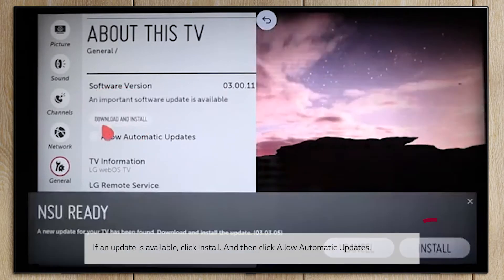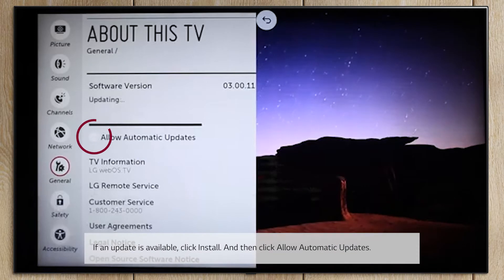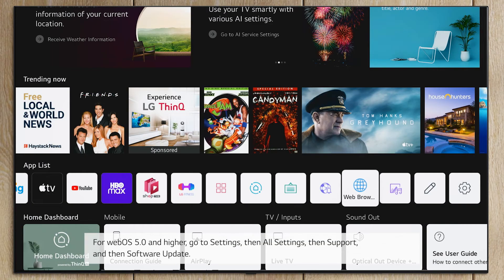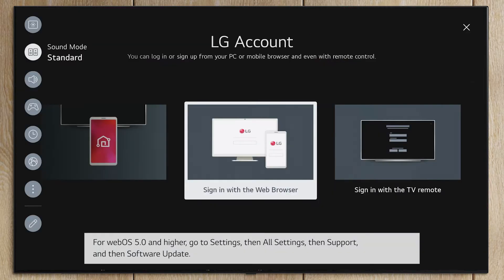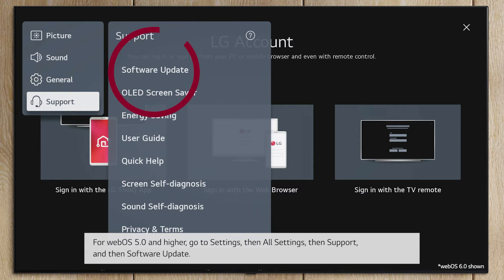If an update is available, click Install, and then click Allow Automatic Updates. For WebOS 5.0 and higher, go to Settings, then All Settings, then Support, and then Software Update.